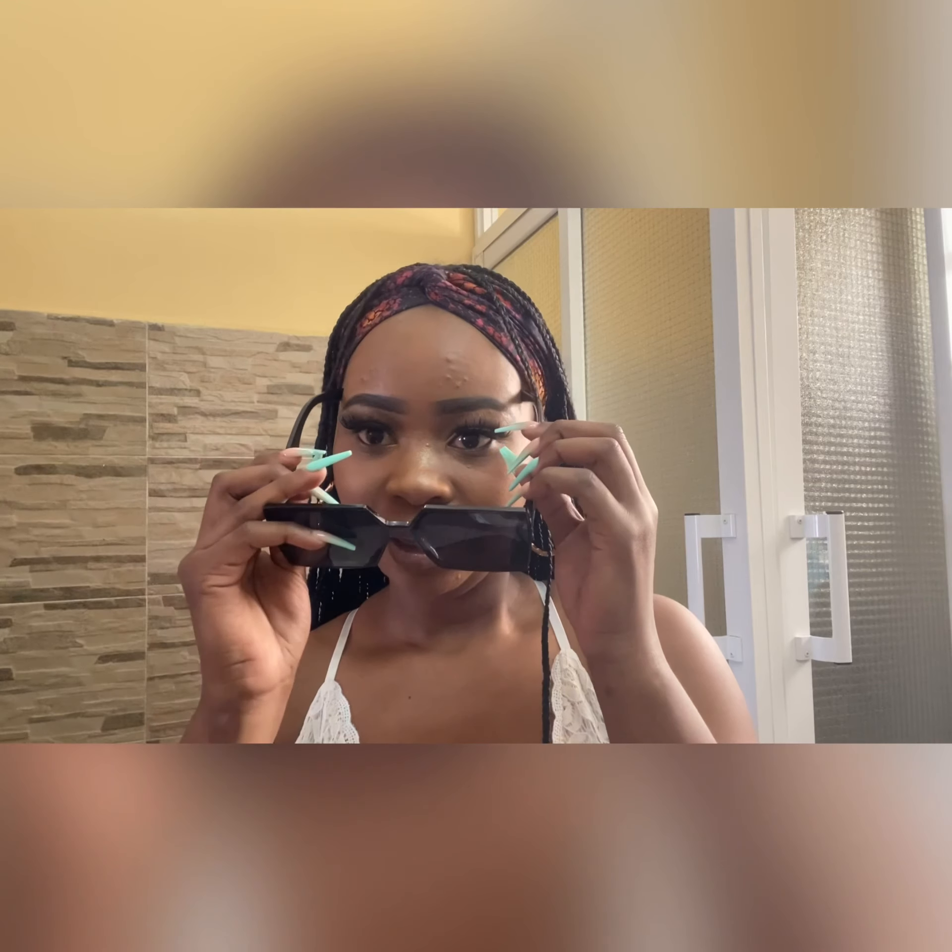The first thing I'm going to show you in my bag is the glasses. I got them from The Rose on Instagram — it's an online page where I get all my sunglasses from. Voilà, I look so beautiful! These are the first thing I carry in my bag; you never know when you might need glasses.